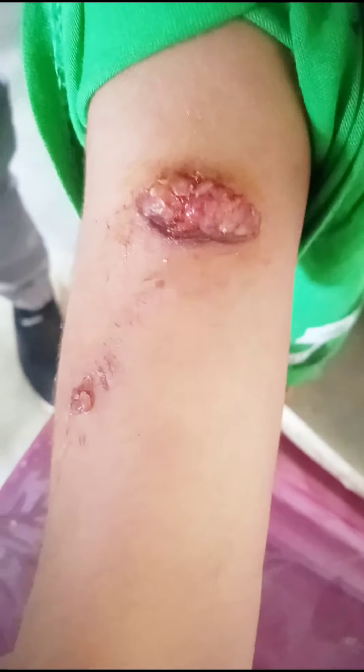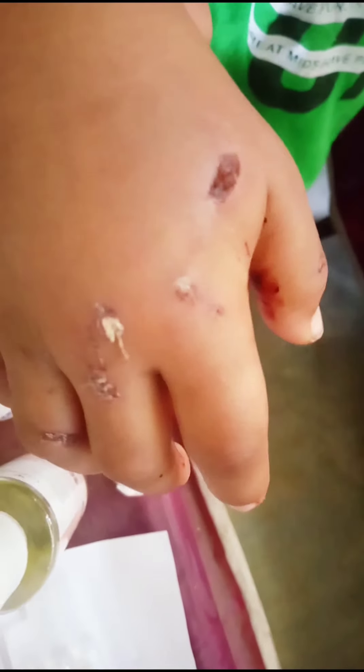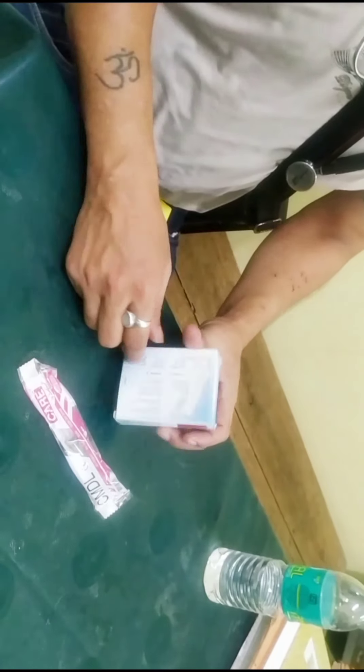Hello guys, welcome back to my YouTube channel. This is a two-year-old child bitten by a dog — his own pet dog. There is another case of a child bitten by a pet dog, and I'm going to give rabies vaccine as a post-exposure prophylaxis.